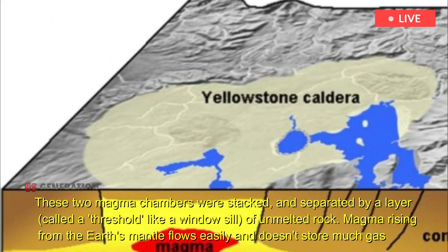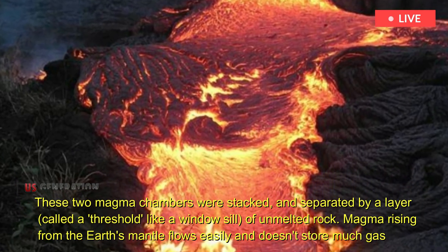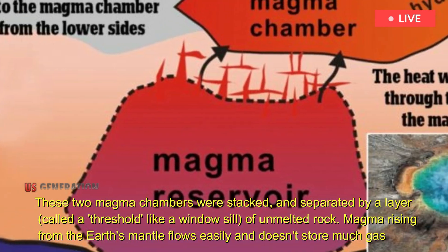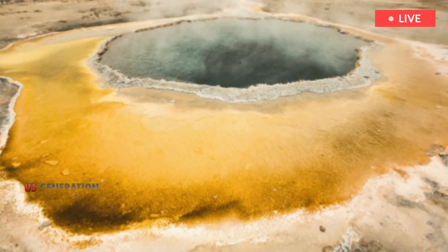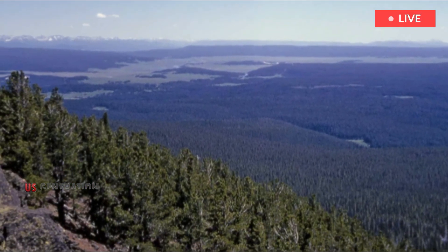These two magma chambers were stacked and separated by a layer called the threshold — like a windowsill of unmelted rock. Magma rising from the Earth's mantle flows easily and doesn't store much gas. It cools and solidifies as it collides with the relatively cold crust, forming a threshold which peaks about six miles below the surface.